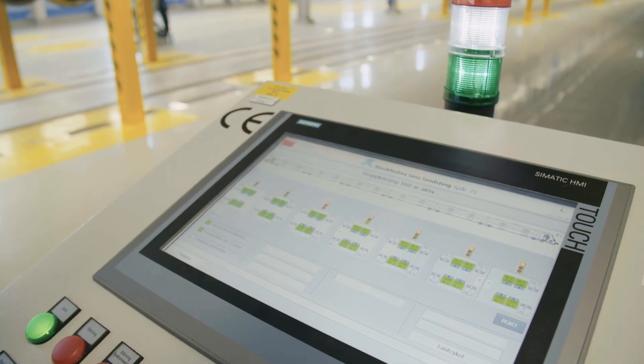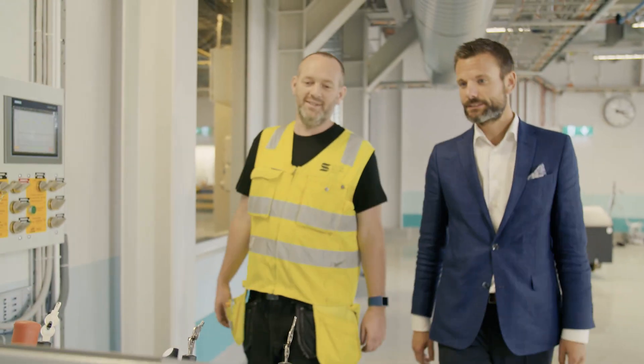The two main criteria for the new system were to have a future-oriented automation system, and the second one is to have an innovative engineering platform.